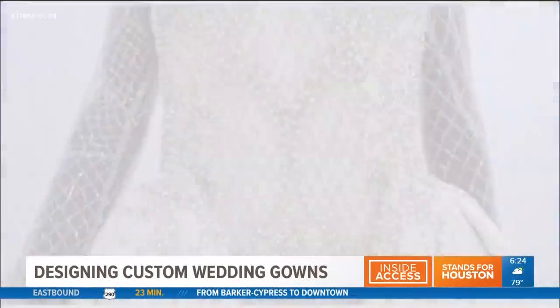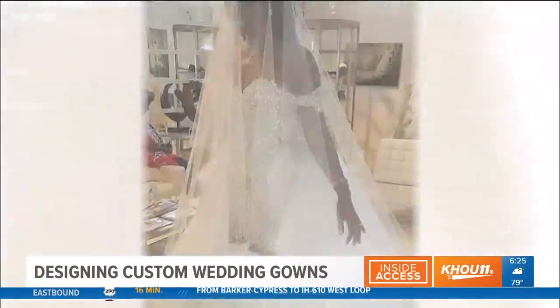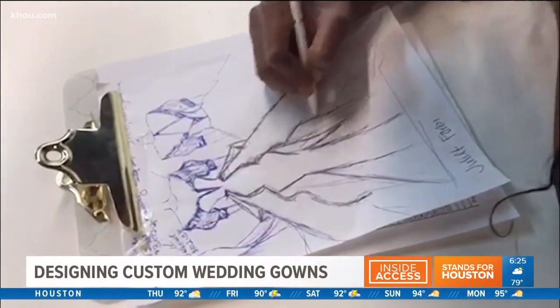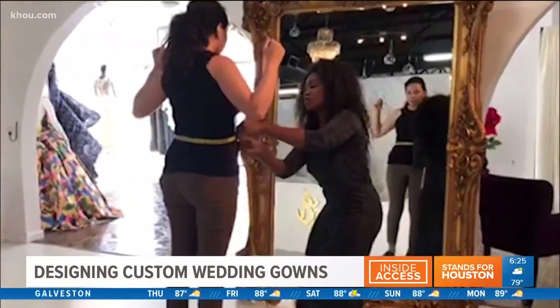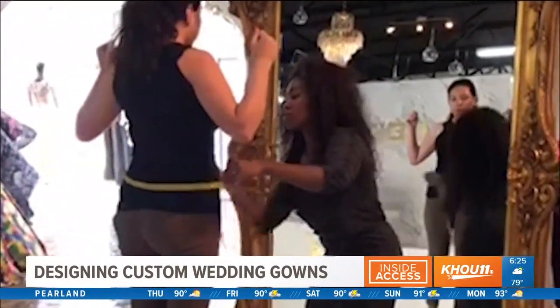She dresses brides willing to pay anywhere from five to thirty-five thousand dollars. Our clients come from all over the world to get their custom Essie Asinabor piece — and not just brides. Evening wear clients and celebrities on the red carpet too. The process starts with the design, then precise measurements. Essie says when you're getting something custom made, there is no such thing as a style that won't work with your body.